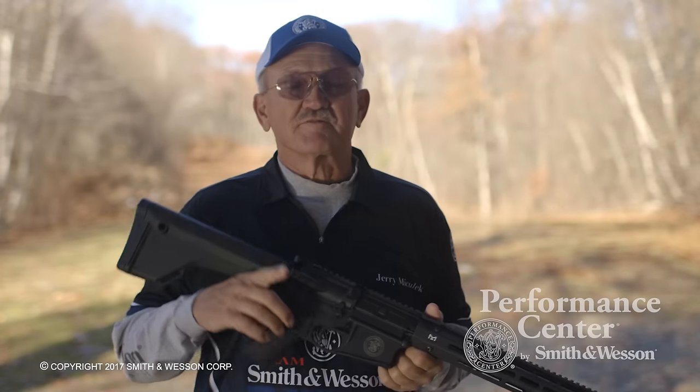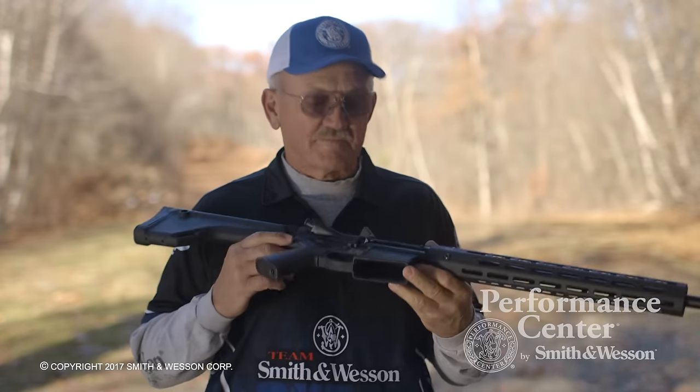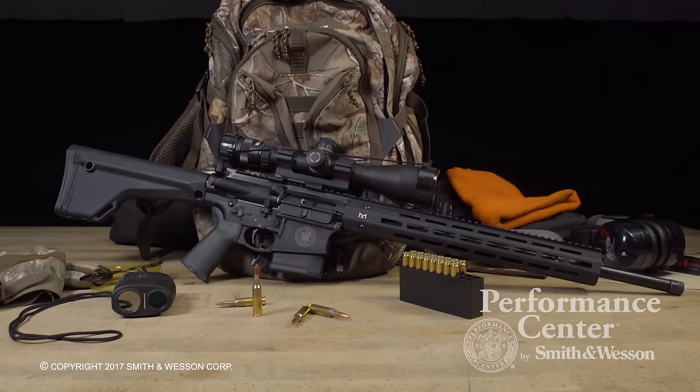Hi, I'm Jerry Michalak, member of the Smith & Wesson Pro Shooting Team, and I'd like to introduce the new Performance Center M&P 10 in 6.5 Creedmoor.